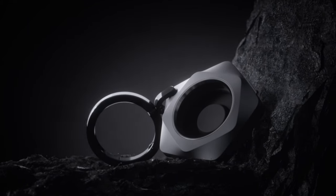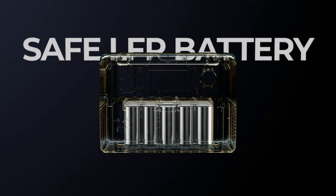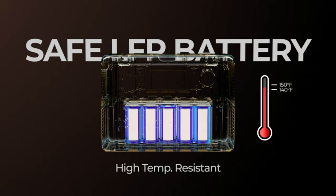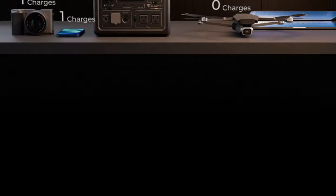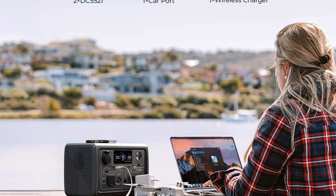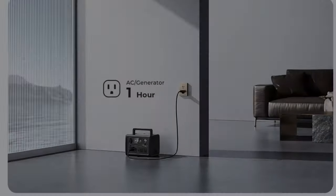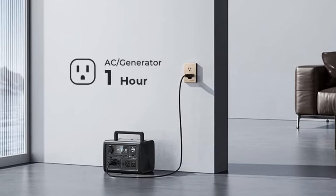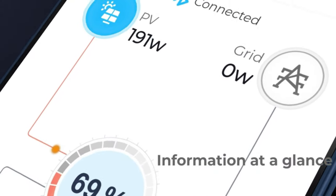Number 6: Bluetti Portable Power Station EB3A — 268Wh battery backup, 600W AC outlets, recharges from 0–80% in 30 minutes, solar generator for outdoor camping. With a 600W AC inverter, 268Wh battery pack, and 9 outlets, this power station keeps your essential devices powered on-the-go or during a home power outage. The built-in MPPT controller supports up to 200W of solar input, enabling an ideal solar generator setup with Bluetti PV120–PV200 solar panels.